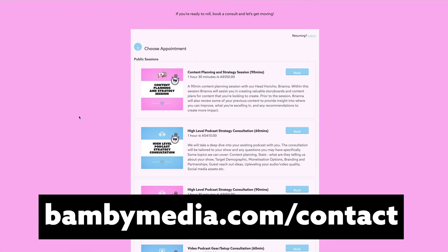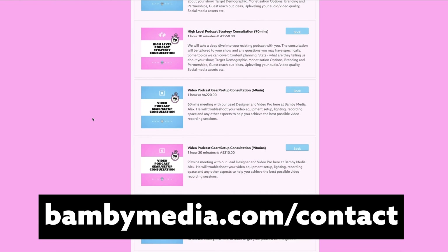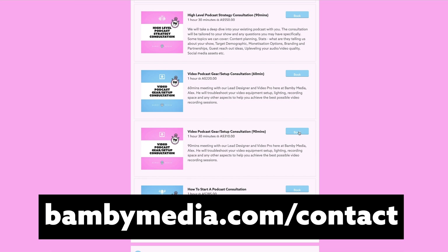If you are looking at this going 'oh man, their quality is really good,' just go to the description of this video and you'll be able to see exactly what we use for our setups. We do also offer consults for people if you're needing help designing your space — you can actually book us and we help you set it all up.